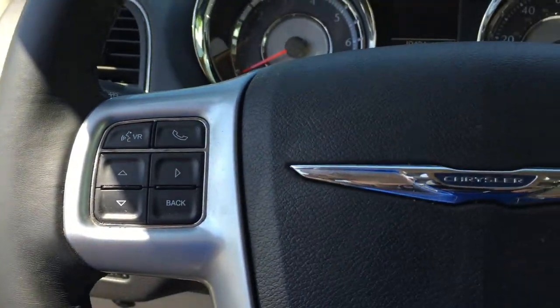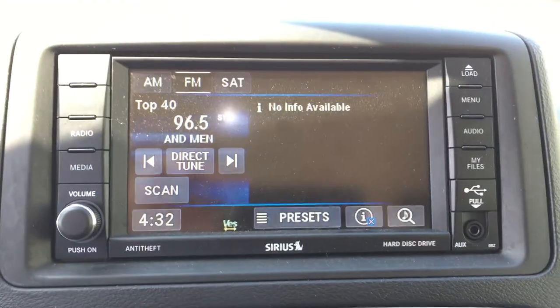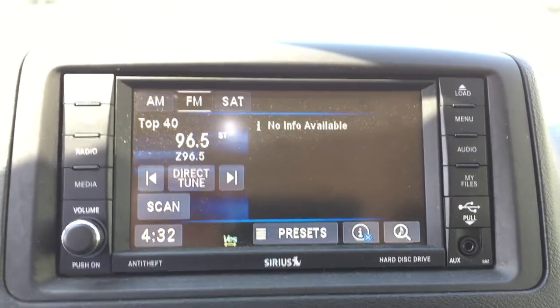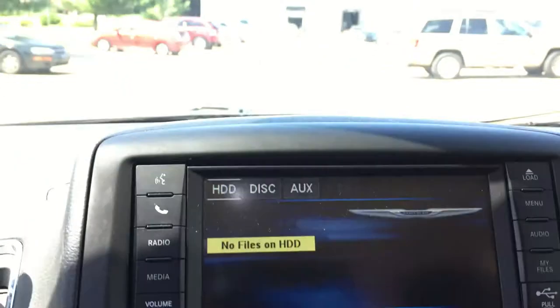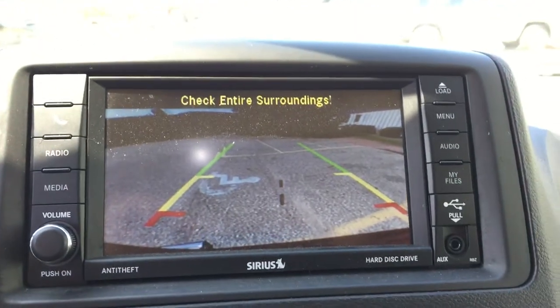It's got a backup camera, Bluetooth, touchscreen, and hard drive. This is a hard disk drive, so you can take a CD and burn it permanently to the hard drive, which is pretty cool. It's got your AUX, your hard disk drive, backup camera, and a nice big screen. It's a super cool van.